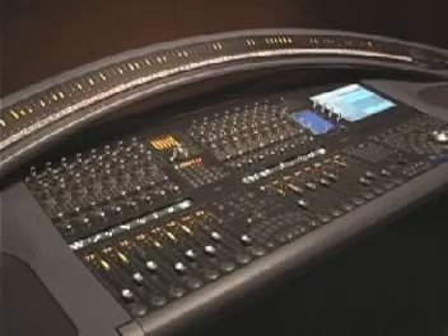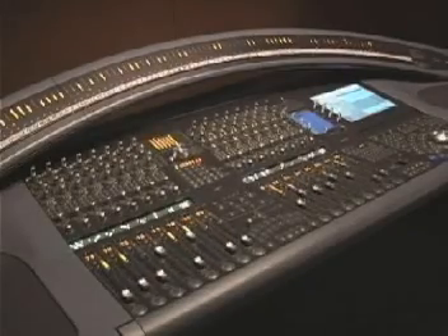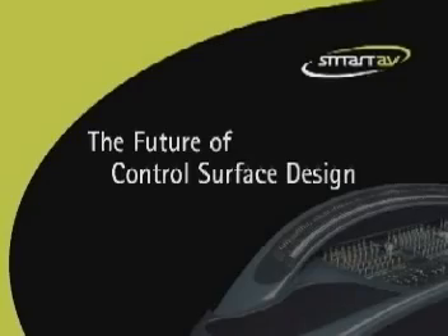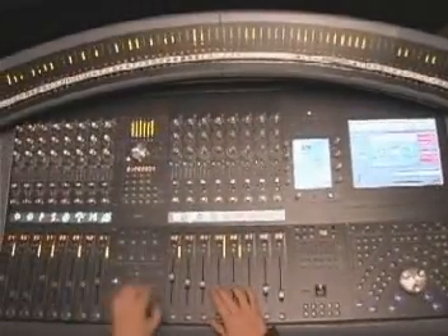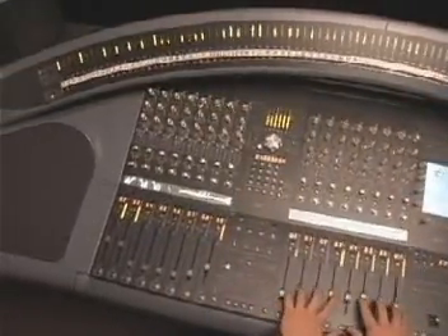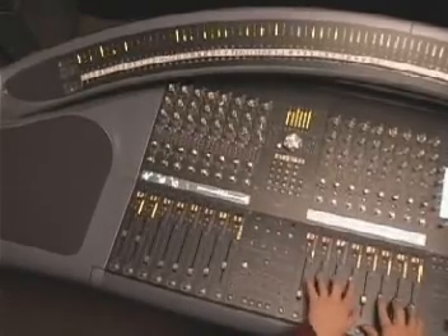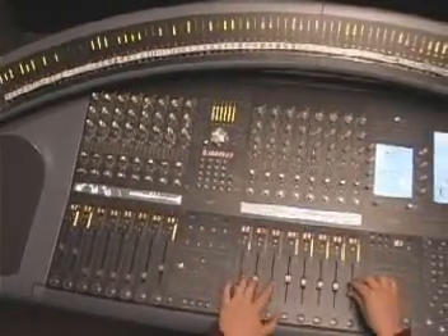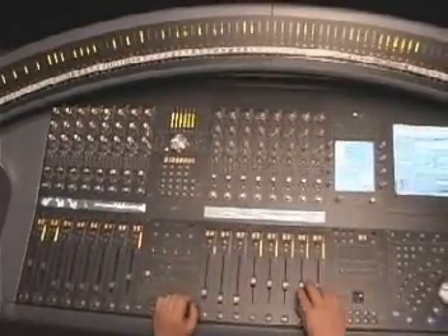Welcome to the future of control surface design. Welcome to the Smart Console. The Smart Console features Arc technology, which reduces the number of knobs and the number of actions that are required to access out-of-reach channels. This enables the engineer to remain in control at all times.